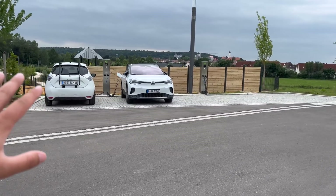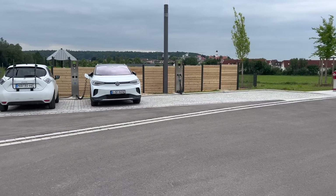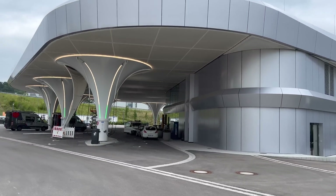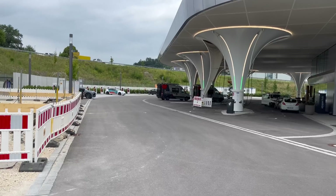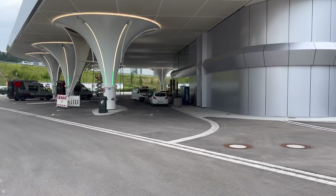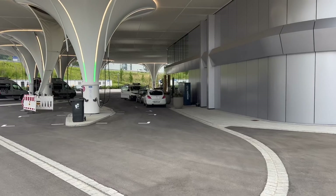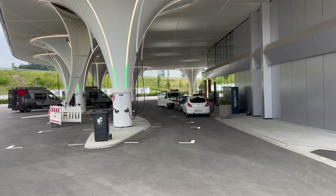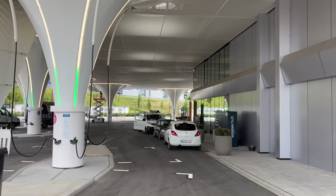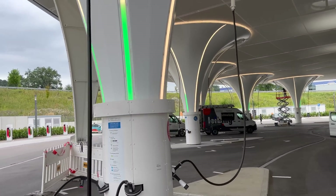These AC charging units actually have the cables on them, which is very rare. Most stations in Europe use Type 2 where you bring your own cable. Just look at this building — it's truly insane. There are 12 Tesla Version 3 Superchargers over here which can charge other cars as well. Pricing is bumped up a bit more in Europe than the US for DC fast charging, which honestly helps with the business case. I don't know what it cost to install all of this, but I'm glad someone wrote the check.